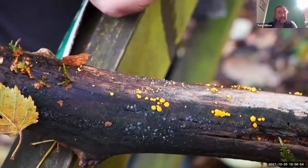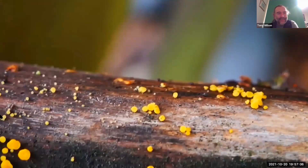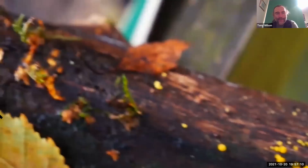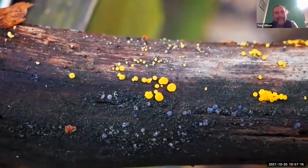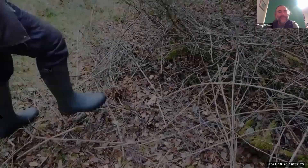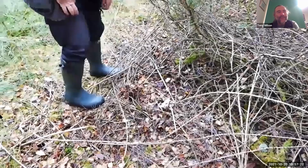Moving swiftly on, we've got one called a lemon disco — the new English name. You can see how it's small and disc-shaped, hence the disco, and a lemony colour. The old scientific name for it was Bisporella citrina — you can see that citric, lemony yellow colour. It's from a slightly different group and they're decomposing logs again.